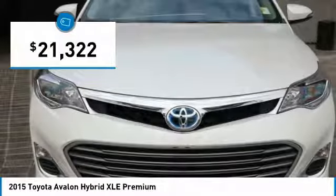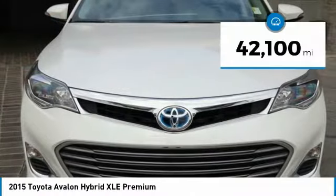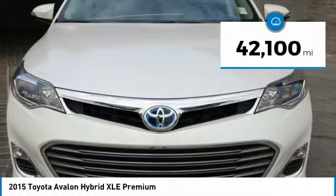This vehicle is priced below $25,000 and has less than 45,000 miles.